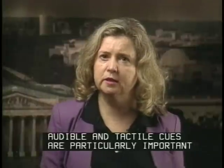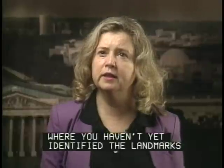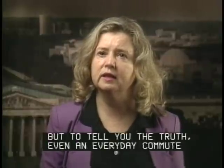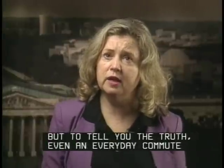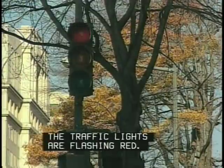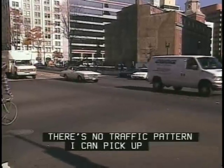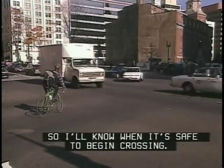Audible and tactile cues are particularly important in unfamiliar territory, where you haven't yet identified the landmarks of a regular routing. But even an everyday commute can't be counted on to be routine. At this intersection, the traffic lights are flashing red. There's no traffic pattern I can pick up to know when it's safe to begin crossing.